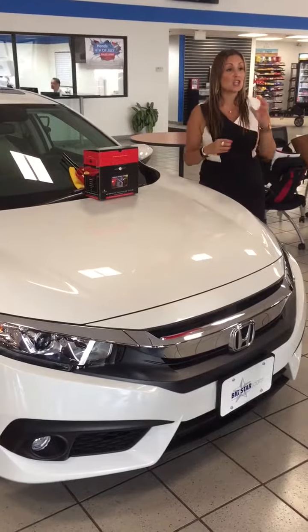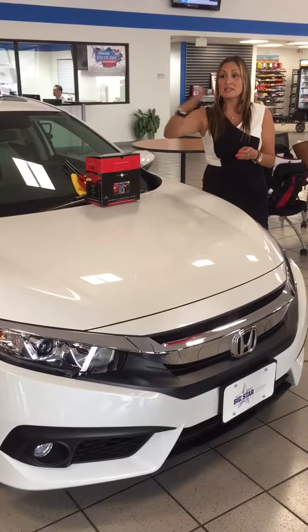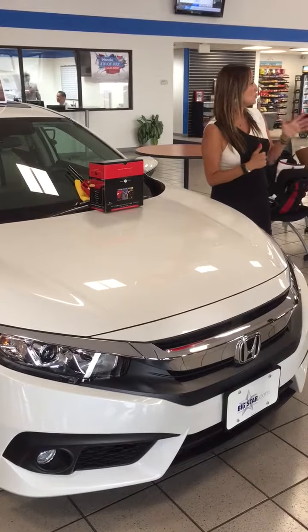We're guaranteeing that your vehicle should look just as nice today as it does in the next one to seven years, whatever term you choose in finance.